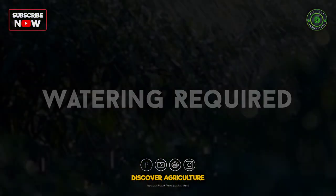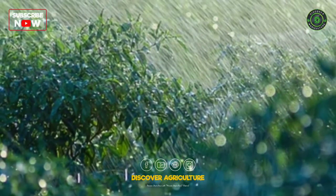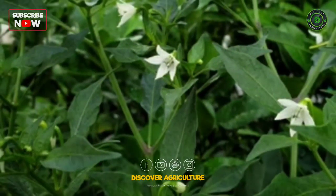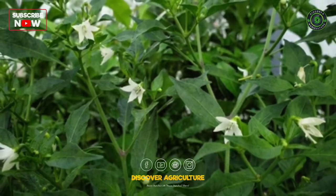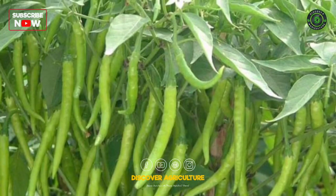Watering required: chilies cannot withstand a lot of water, hence heavy rain and stagnated water could spoil the plants. In the case of irrigated crops, you should water only when it is essential. Continuous watering would lead to the shedding of flowers and a burst of vegetative growth. Climatic conditions and soil type also decide the amount and frequency of irrigation.